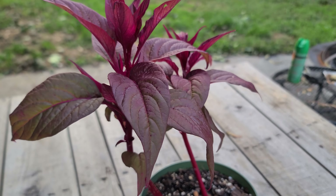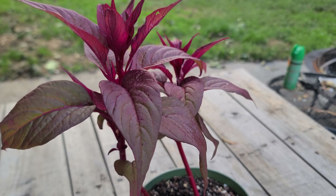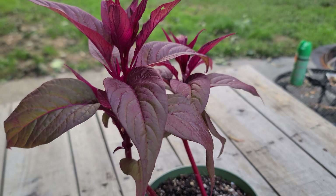Hello everyone, it is Brennan from Steve the Springtails here, and today we're doing another plant review, this time on Celosia.